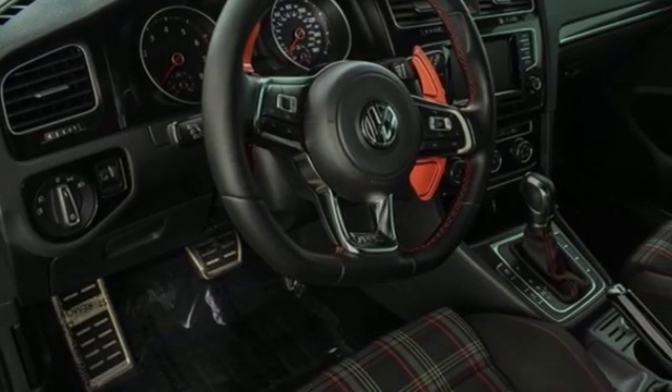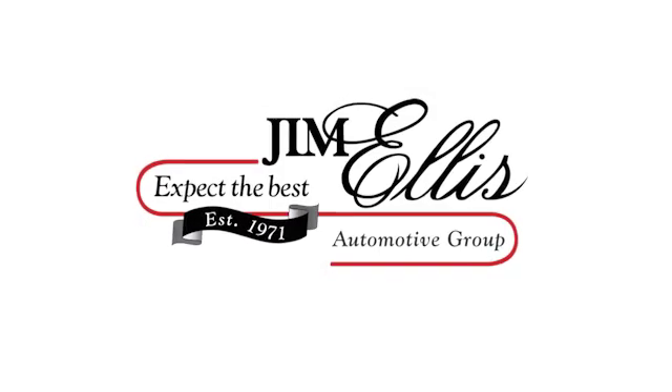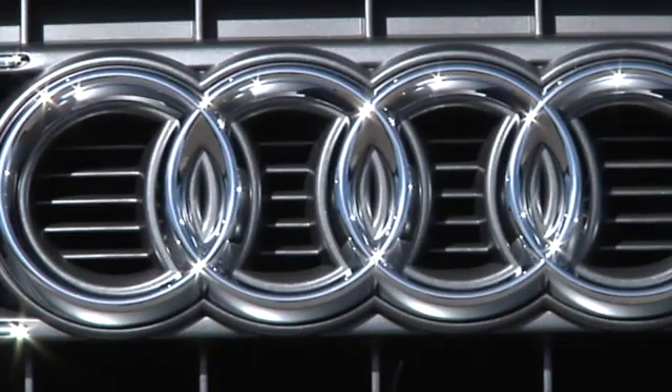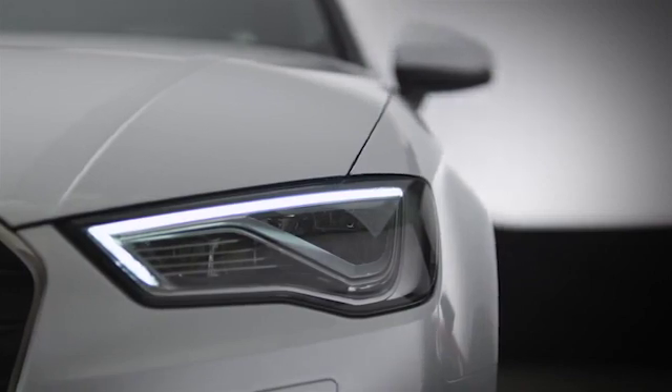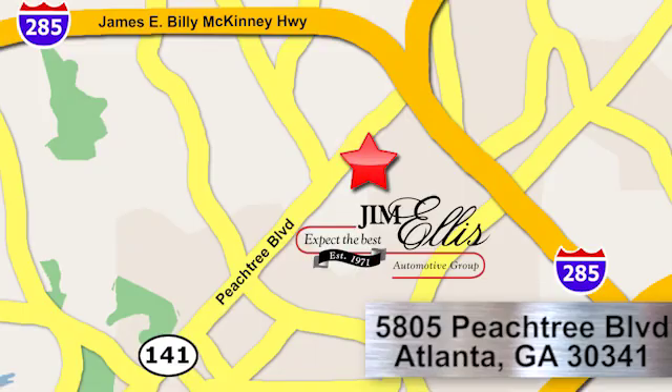Enjoy every drive in a Volkswagen. Take it for a test drive today. At Audi Atlanta, we prove every day that buying a car can be an enjoyable experience. Contact Audi Atlanta today or stop on by. We're conveniently located at 5805 Peachtree Blvd in Atlanta.